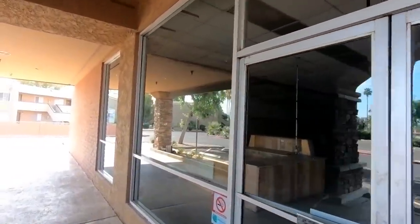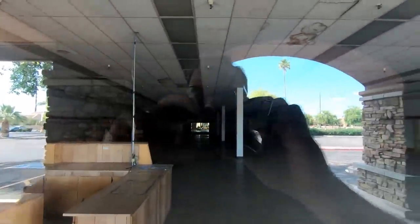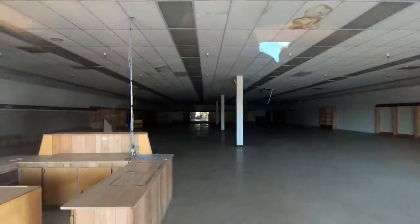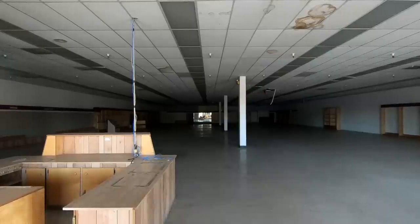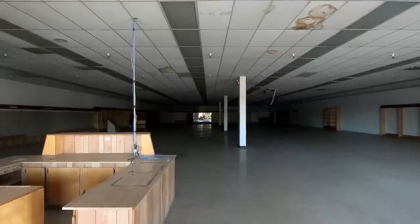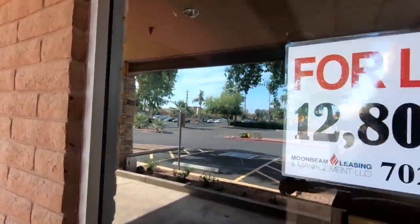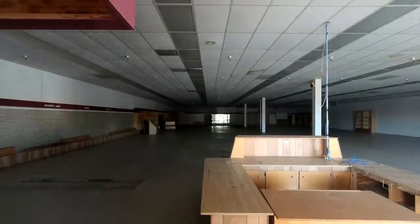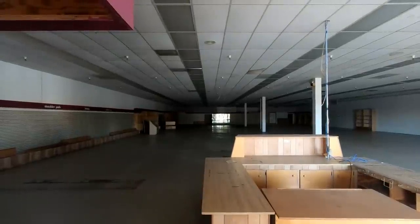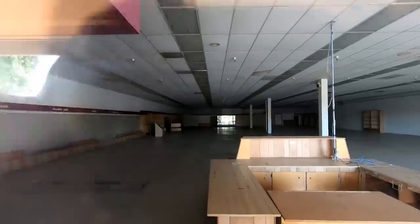We're getting close to the end of our tour of Riviera Plaza, so I'd be interested to know what you think — what should we do with all of this empty retail space? Should it just be knocked down? Should it be converted into something else? It seems like this is becoming more and more of a problem. All of these empty plazas and shopping centers, add that to the dead malls — that's just a lot of wasted space. The other issue is it seems like new retail space is constantly being built, and I don't know if this perpetual building is such a good idea.